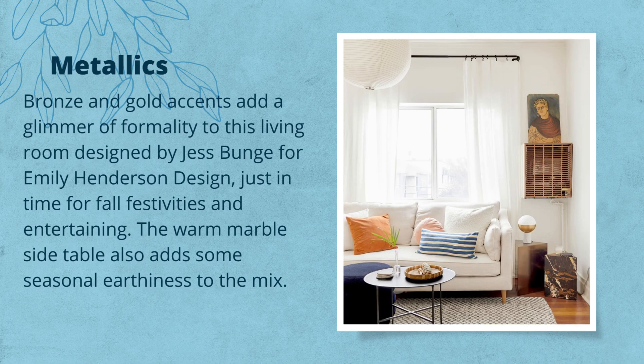Metal — bronze and gold accents add a glimmer of formality to this living room designed by Jess Bunch for Emily Henderson Design, just in time for fall festivities and entertaining. The warm marble side table also adds some seasonal earthiness to the mix.